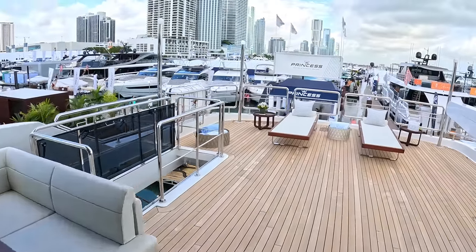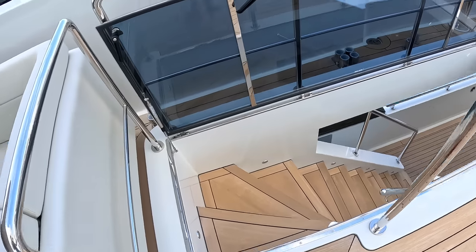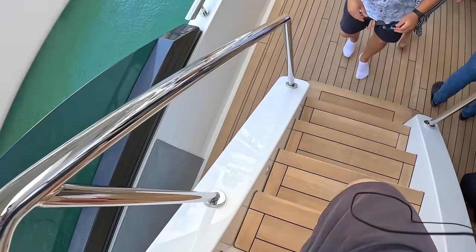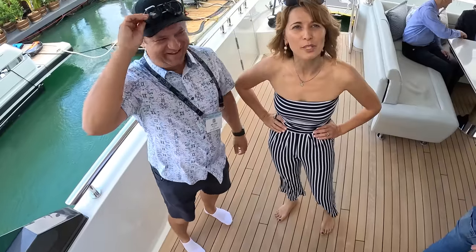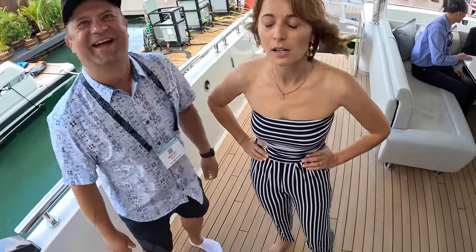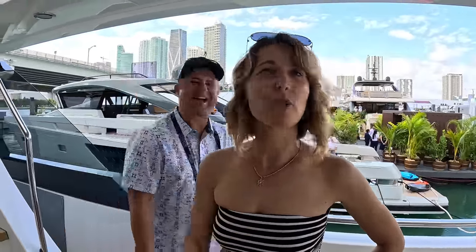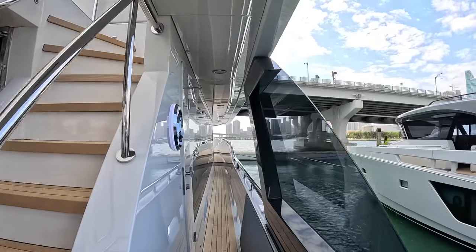Life rafts sit on the aft corners. Back across, we briefly encounter another content creator filming on a nearby boat at the Miami Boat Show — apparently running a small YouTube channel with around 300 subscribers. We press on.